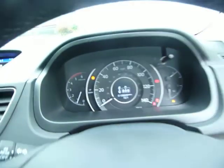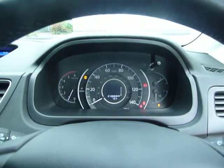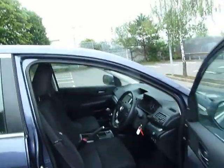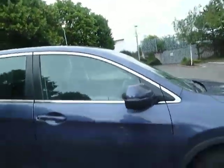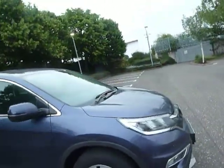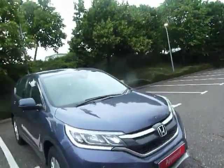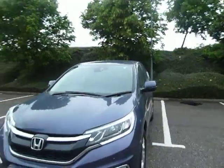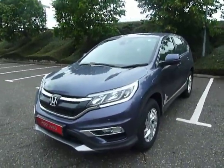That is it — absolutely nothing more to worry about. If you'd like any more information on this vehicle, give us a call here at JT Hughes Honda on 01743 440 999. My name is Amy and myself or any of my colleagues will be more than happy to assist you with any questions or inquiries. Thank you very much for watching and we will see you soon for your test drive.